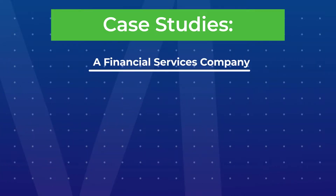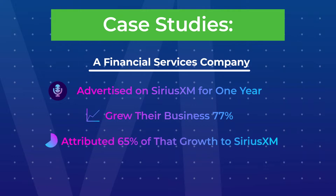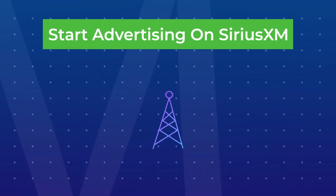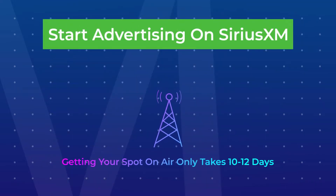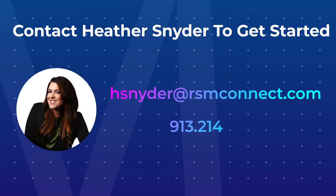Case study 3: A financial services company advertised on SiriusXM for one year, grew their business 77%, attributed 65% of that growth to SiriusXM, and decided to continue advertising on the platform. Start advertising on SiriusXM — ordering and scheduling your radio flight, plus getting your spot produced, approved, and on-air only takes 10-12 days. Contact Heather Snyder today at H.Snyder@rsmconnect.com or call 913-214-1072.